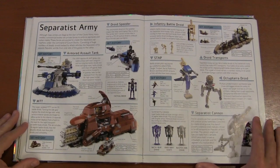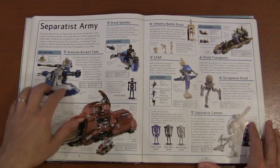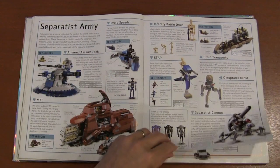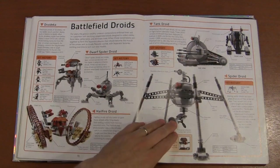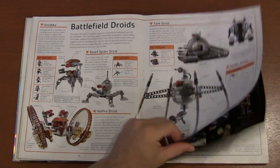The Separatist army — got to have the bad guys. We've got the Trade Federation brown and the Separatist blue color schemes, the different battle droids they had, and the larger battle droids like the Hailfire droid, the Spider droid, and the Tank droid — which are basically vehicles with robot brains.